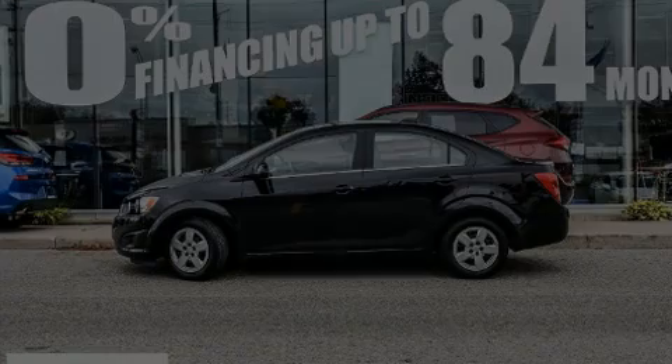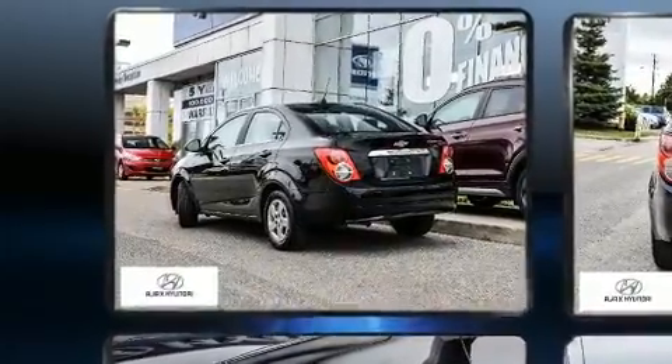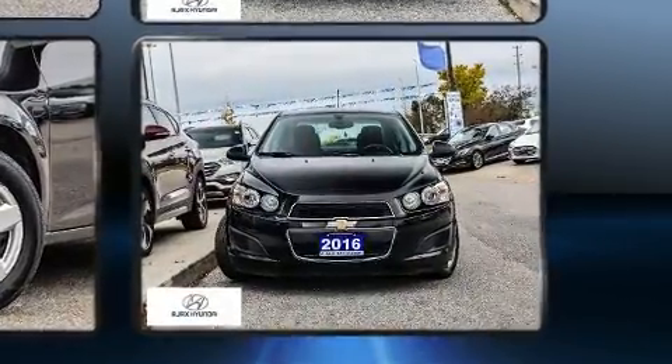Familiarize yourself with the 2016 Chevrolet Sonic. This four-door, five-passenger sedan is still under 75,000 kilometers. It features an automatic transmission, front-wheel drive, and a 1.8-liter four-cylinder engine.